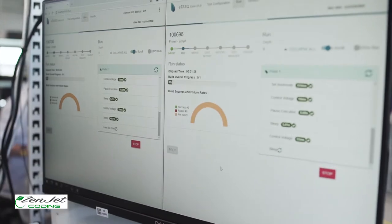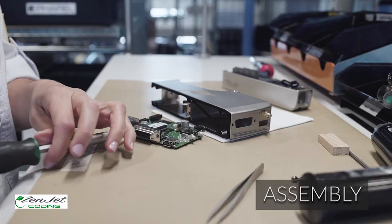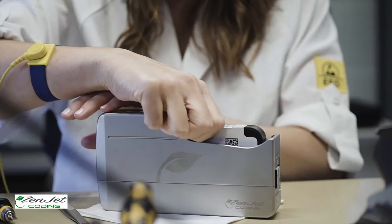All our printers are assembled according to a precise procedure with systematic checkpoints at each step by trained and authorized operators. Each printer's functionality is tested using a specific tool.